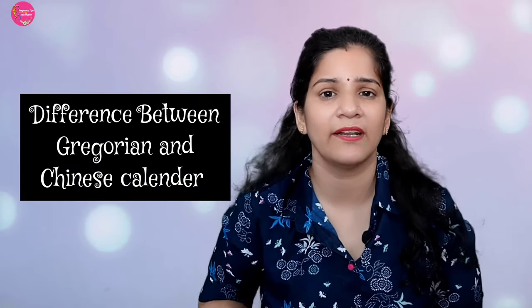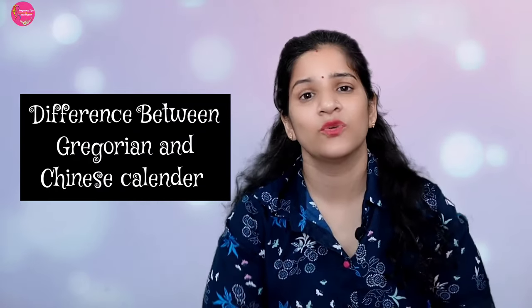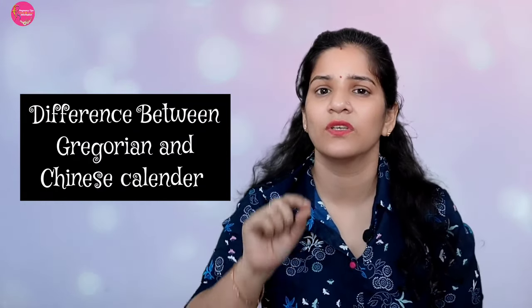In the Gregorian calendar, as you know, every 4 years there is a leap year. This is important because to use the Chinese gender chart, you will need to convert your age and conception month into the Chinese lunar calendar.